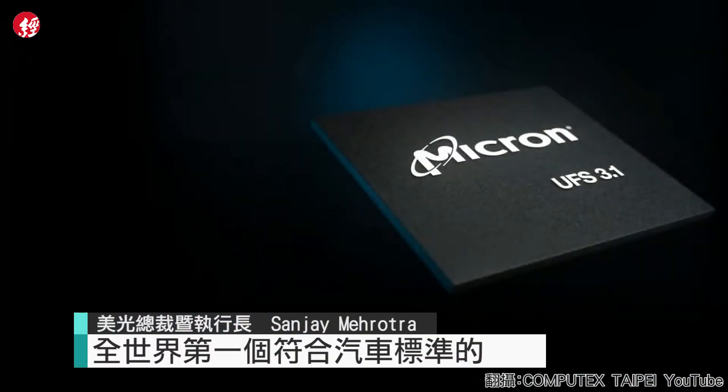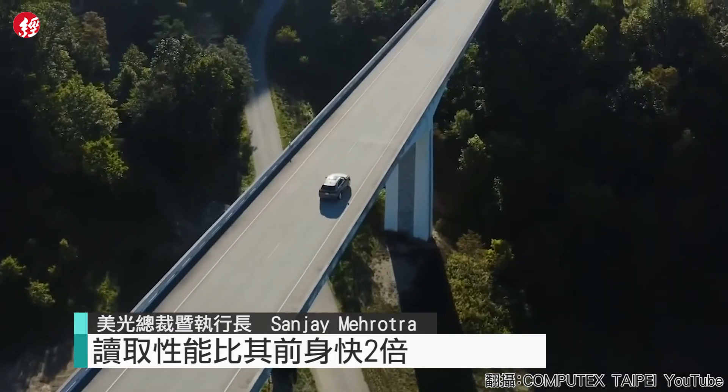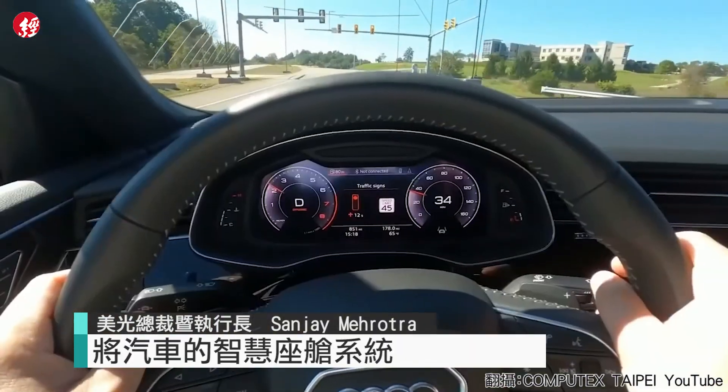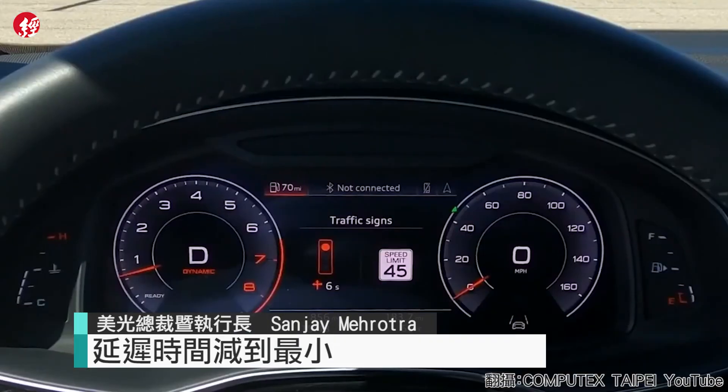Today we are launching the world's first automotive-qualified Universal Flash Storage 3.1 solution — two times faster read performance than its predecessor. UFS 3.1 enables fast boot times and minimizes latency for in-vehicle infotainment and advanced driver assistance systems.